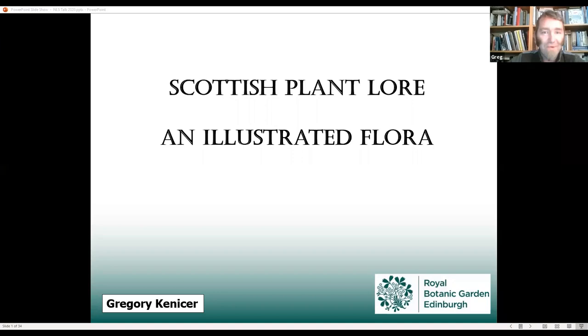Okay, so hopefully that's everybody able to see what we're looking at today. This is the newly produced Scottish Plant Lore and Illustrated Flora, which was an absolute pleasure to work on. As the name suggests, it looks at the flora of Scotland and investigates lots of that really fascinating lore — the really interesting ways in which people have used and interpreted plants over the years in this quite interesting country.